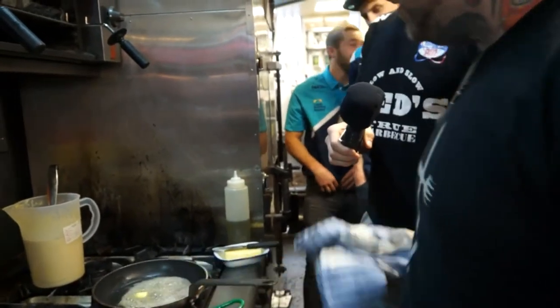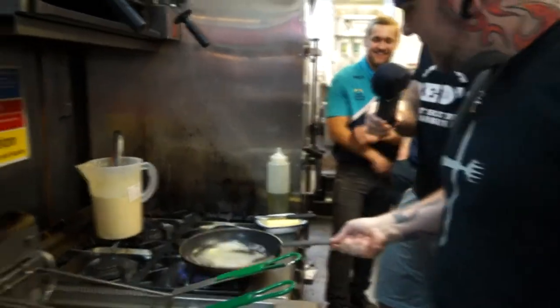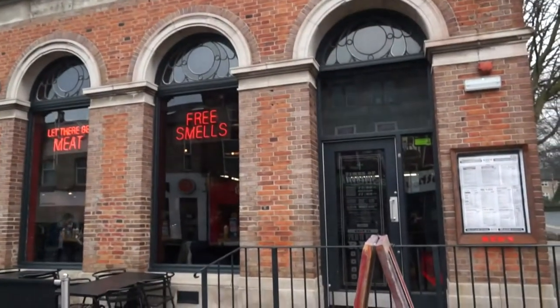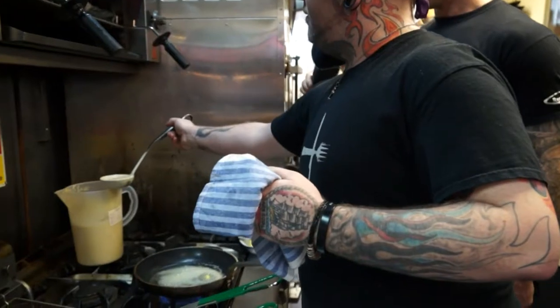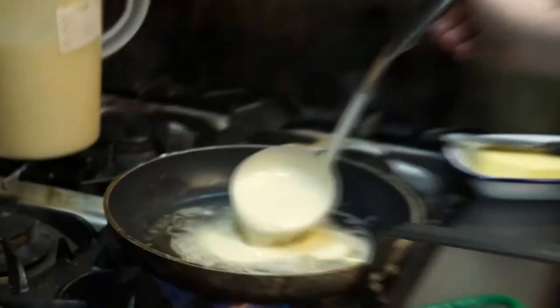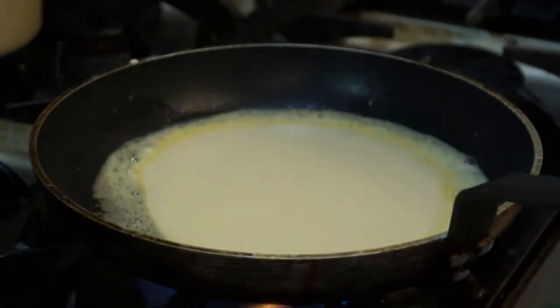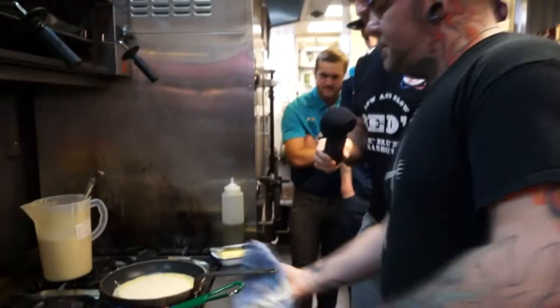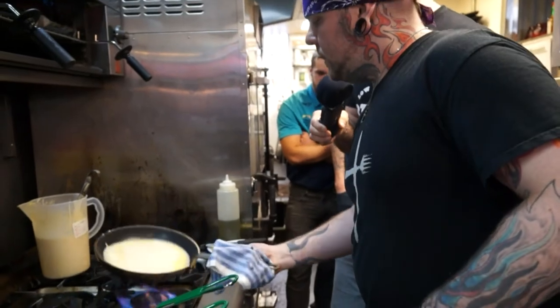I never knew that. There you go, it's something new every day. Nice and melted. We like big pancakes here at Reds — everything's big at Reds. Big mix in the middle. Swirl it round. Heat up.